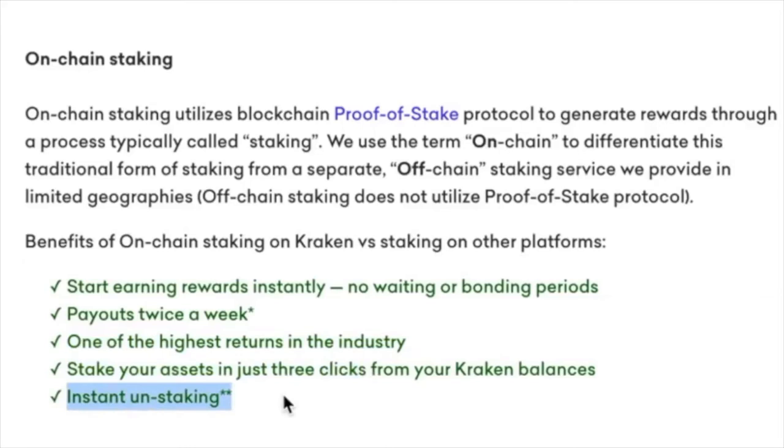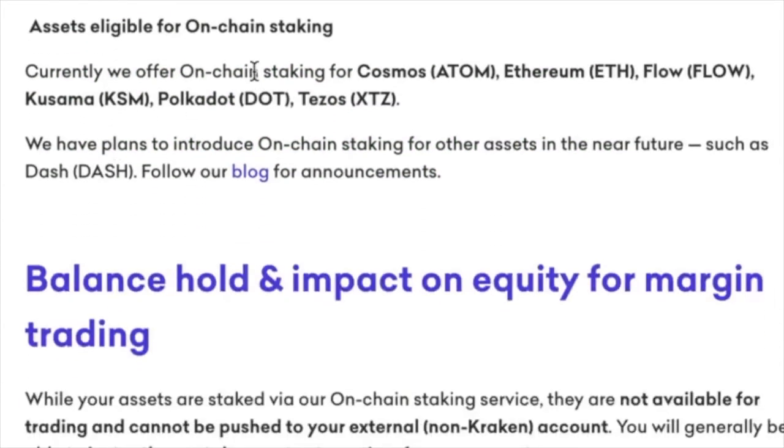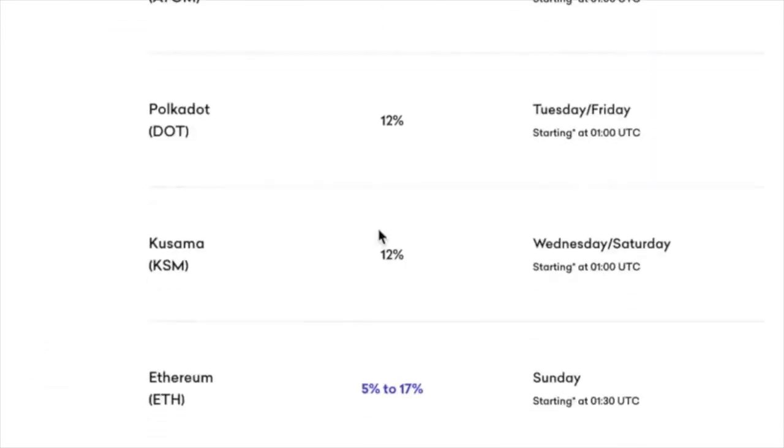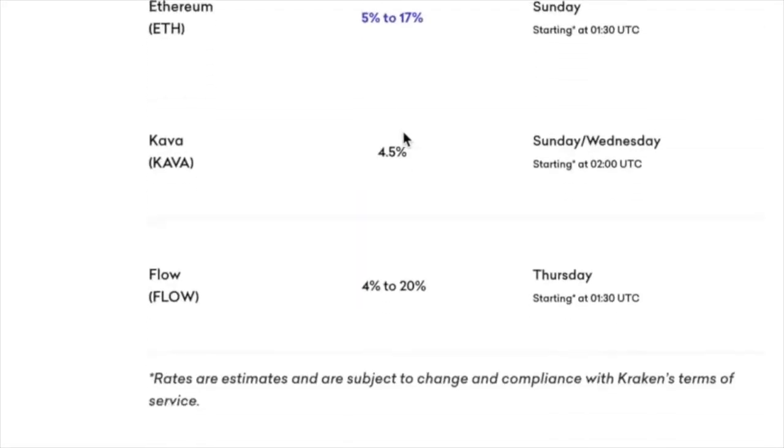And instant unstaking — that's the interesting part. You can unstake at any time you want to, which is pretty cool. It covers on-chain staking for pretty much all of them: Cosmos, Ethereum, Flow, Kusama, Polkadot, Tezos. Here are the rewards we just talked about — Polkadot at 12%, man, that's pretty high.